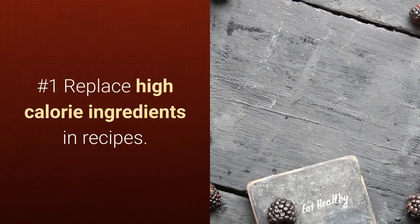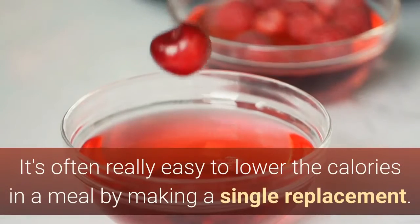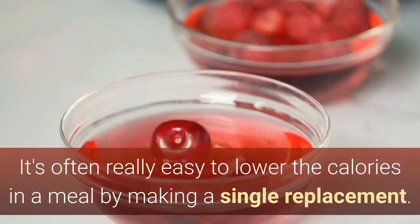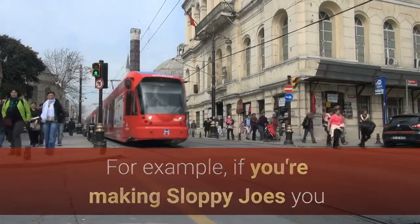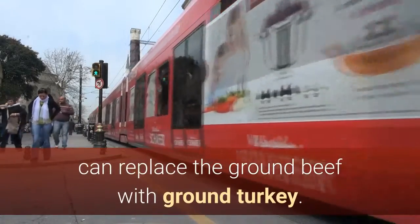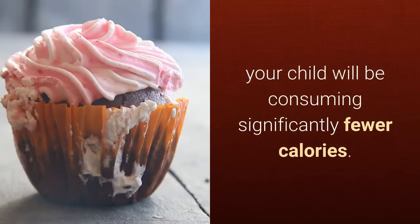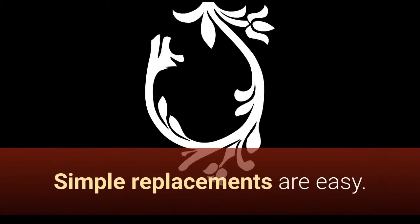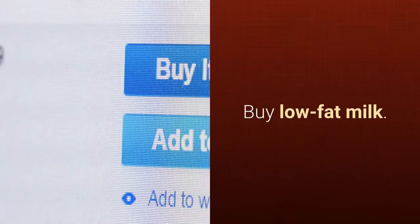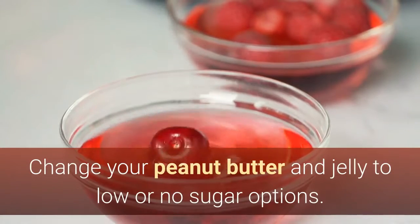Number 1: Replace High-Calorie Ingredients in Recipes. It's often really easy to lower the calories in a meal by making a single replacement. For example, if you're making sloppy joes, you can replace the ground beef with ground turkey. It'll taste just as good, but your child will be consuming significantly fewer calories. Simple replacements are easy — buy low-fat milk, change your peanut butter and jelly to low or no sugar options.